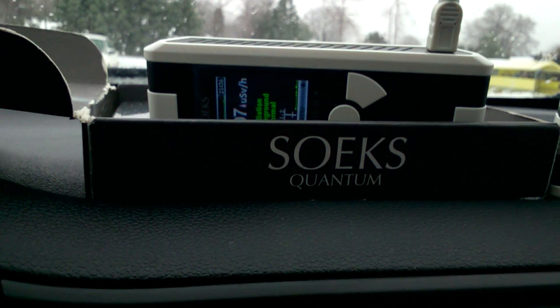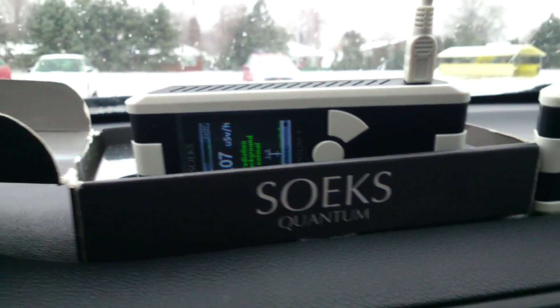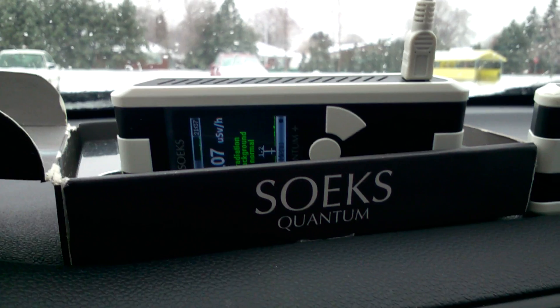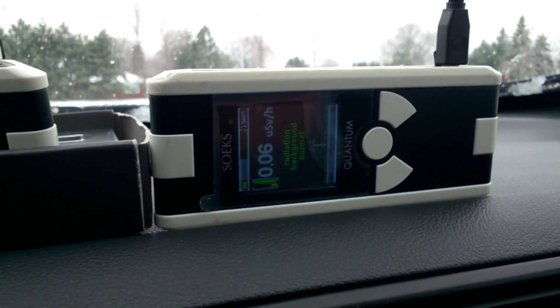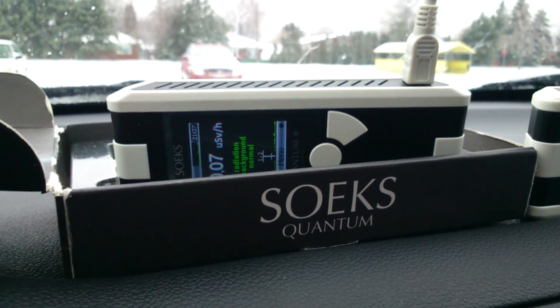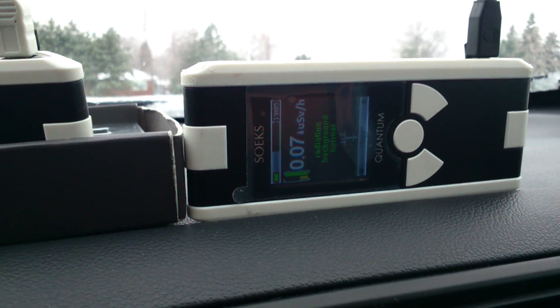The quantum Geiger counters are very good but they're also very fragile. The left sensor tends to become disabled if you drop it or if it has an impact. They're very good, and there's a warranty which they uphold. So through impact the left sensor becomes disabled.